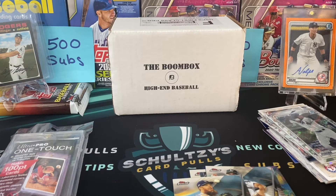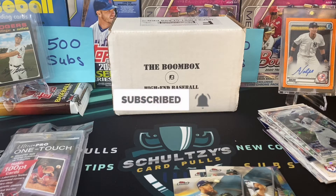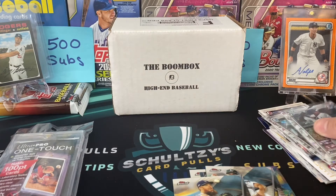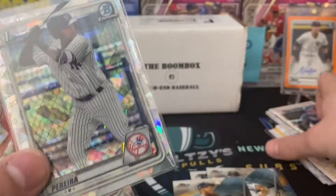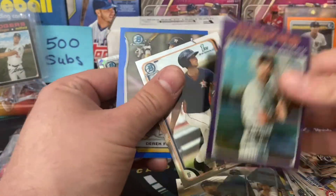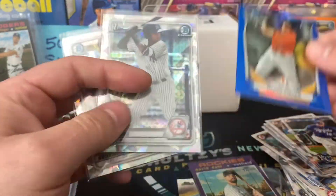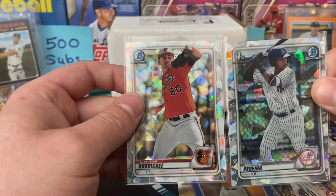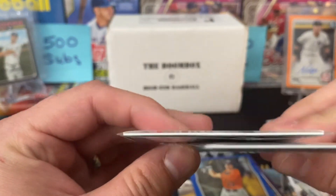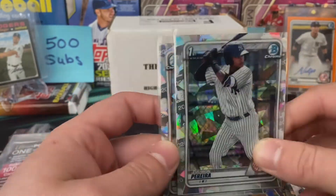Let me know in the comments what you thought of that box. Please subscribe to the channel if you want to get in on these giveaways or watch more great rips. We've got lots of cool retail hunts coming up on Schultz's Card Pulls. We got a couple of hits here but no autos again — skunked on the autos, but we got some color. Kyle Tucker, that's a decent one. David Dahl 2020, Derek Fisher, and then Pereira and Rodriguez. We got a fat hobby pack of Bowman 2020 Chrome cards.